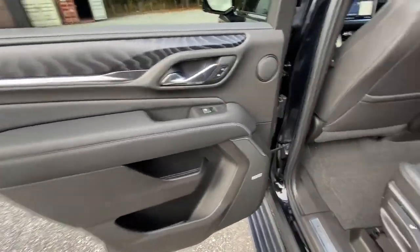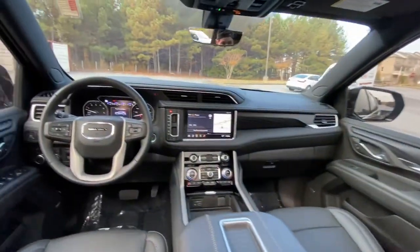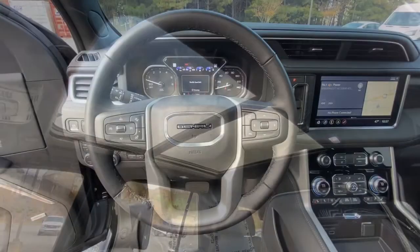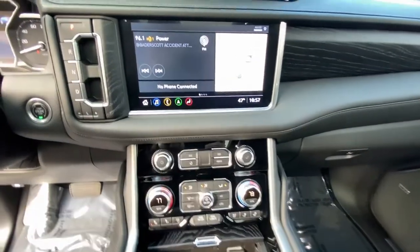The following are some of this vehicle's highlighted options: navigation system, power driver seat, electronic stability control, seat memory, rain sensing wipers, trip computer, power windows, bucket seats, wheel locks, and four-wheel disc brakes.